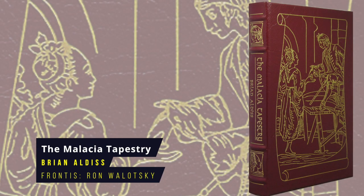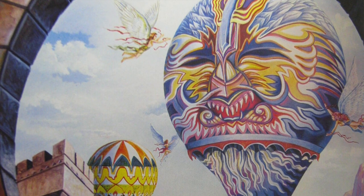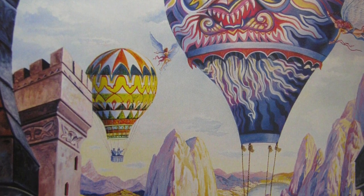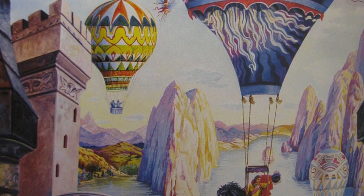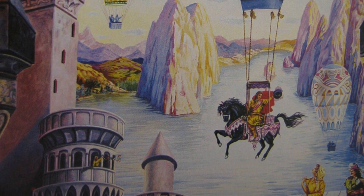The Malacia Tapestry by Brian Aldiss. In this Italian and romantic fantasy, rogue actor and renaissance man Perian di Carollo finds himself at the centre of a maelstrom as festering violence threatens to explode in the opulent magical city of Malacia. The book was first published in 1976. The Eastern Press frontispiece is by Ron Wolotsky.